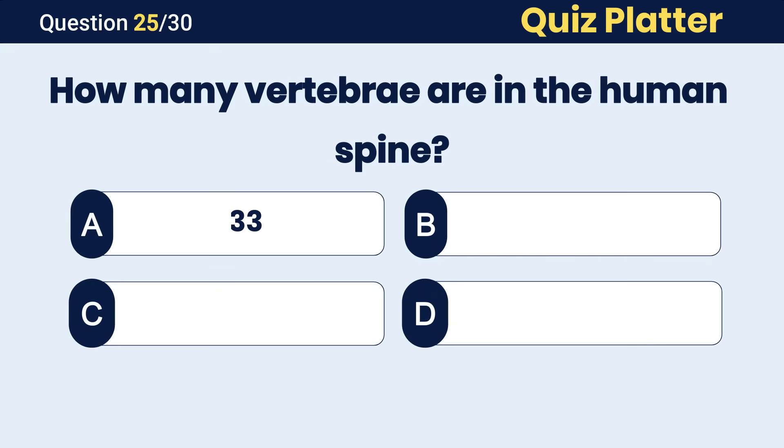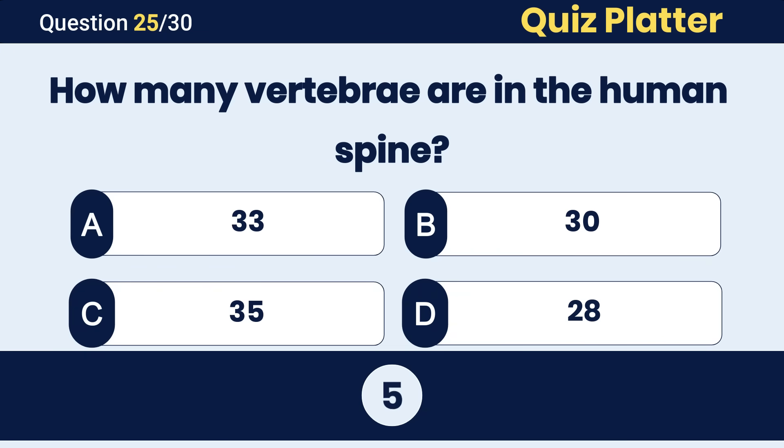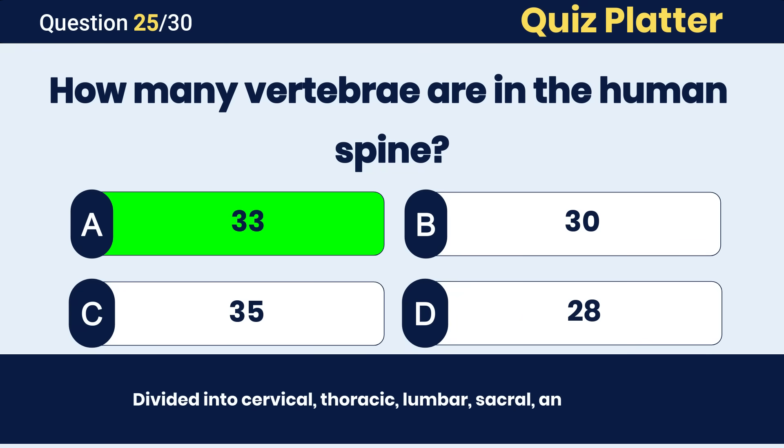How many vertebrae are in the human spine? The correct answer is A, 33 vertebrae.